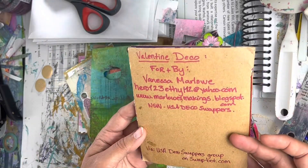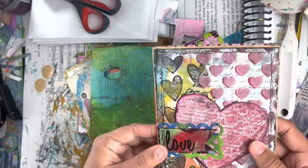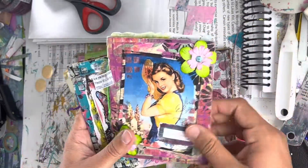Valentine Deco. So those are the next three.